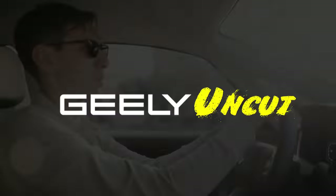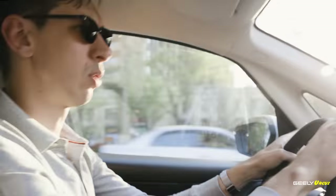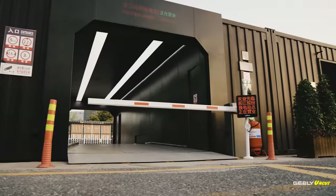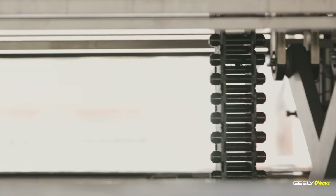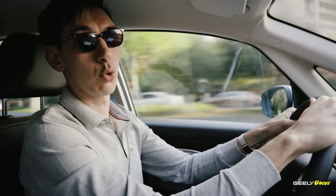Hi there and welcome to another episode of Geely Uncut. Today we have a special treat — we're going to be out on the road checking out what Geely Technology Group is doing in regards to batteries. As EVs become more commonplace, one of the hot topics is what to do when your electric vehicle runs out of power. At Geely Technology Group, they have come up with a perfect solution: battery swapping. They've brought it down to a one-minute fine art, and today we're going to check out their one-minute battery swapping technology.